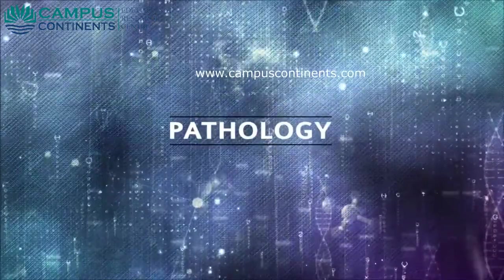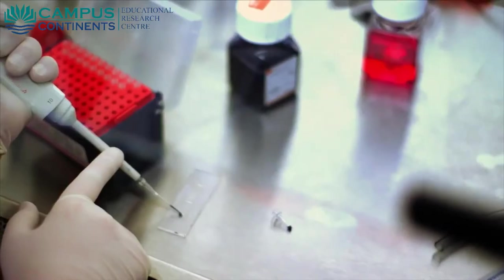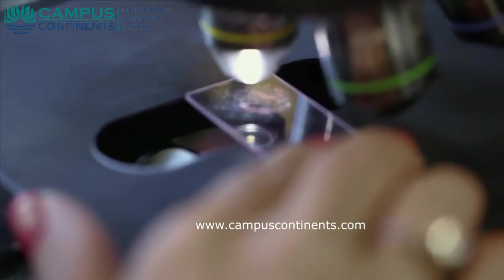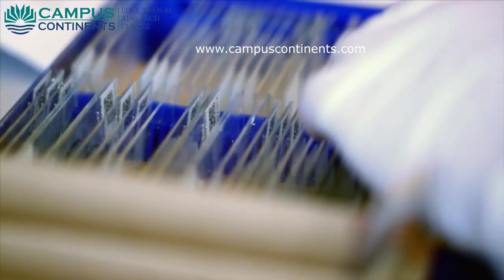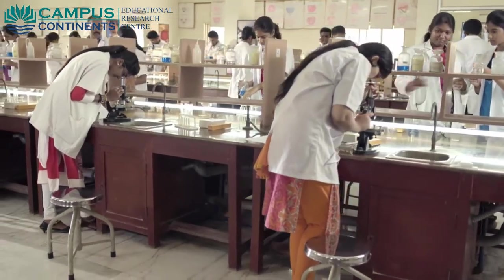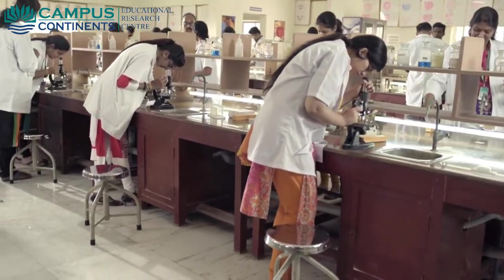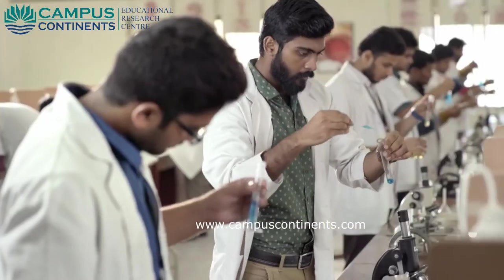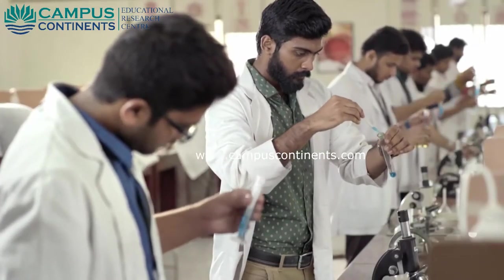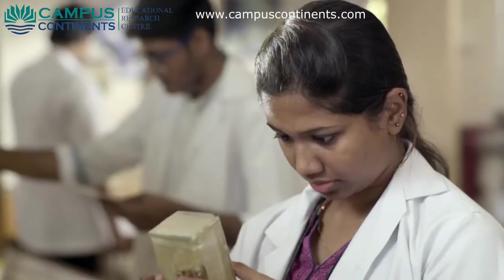The department of pathology educates students on diagnostics, evaluation, interpretation, and correlation of clinical laboratory data and test methodology. The department spans over an area of 1,500 square meters and houses a research laboratory conducting immunohistochemistry research and a museum containing more than 500 rare specimens.